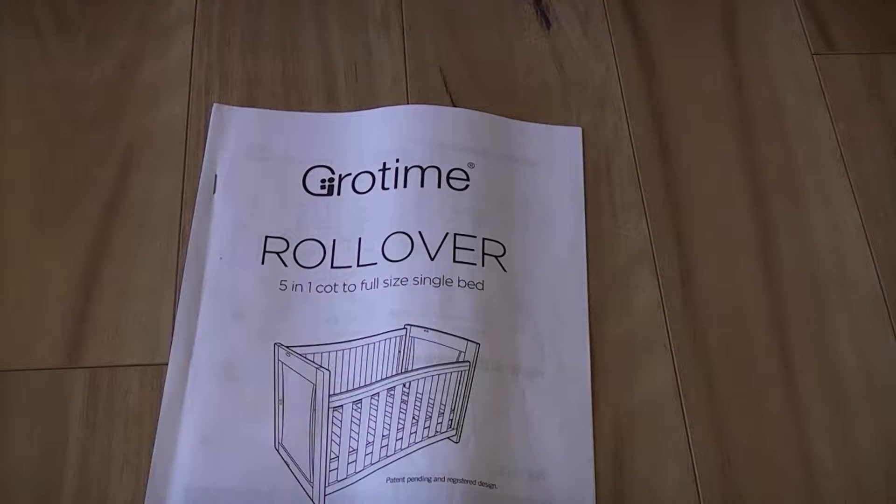Hello, thank you for watching. When we originally bought our cot for our baby, we went with the Grow Time Rollover mainly because we thought, even though it was more expensive, it was a piece of furniture which was more functional and should last us a longer period of time because it could convert from a cot to a single bed.